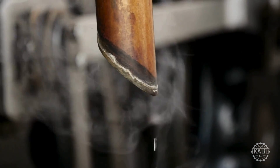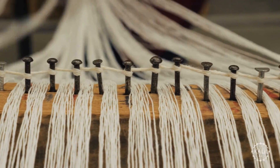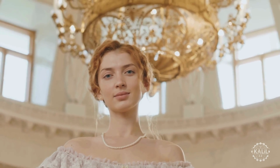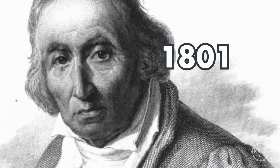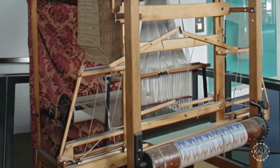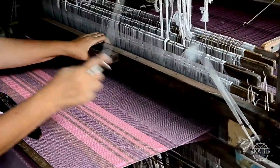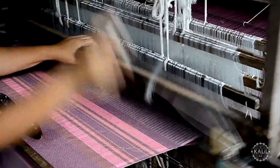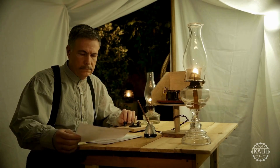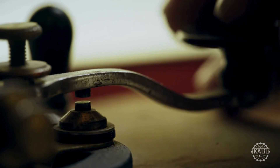In 1785, Edmund Cartwright invents the power loom, which automates weaving processes in textile manufacturing. Joseph Marie Jacquard furthers the innovation in 1801 with a programmable loom that uses punched cards to control weave patterns — an early form of computer programming and automation.